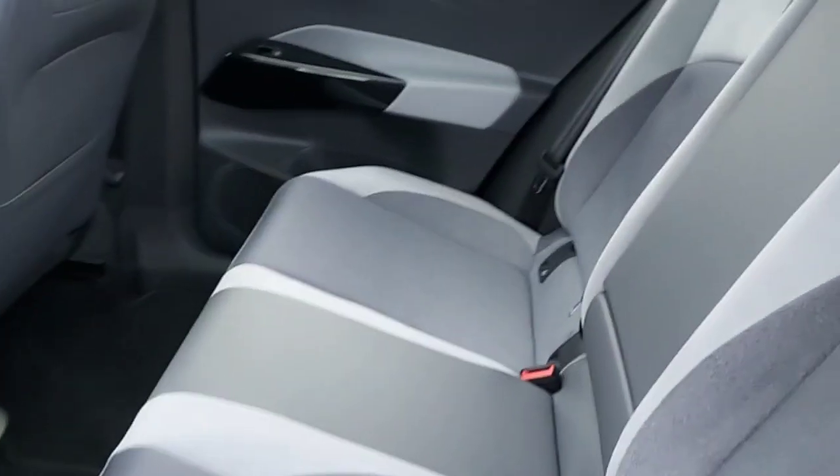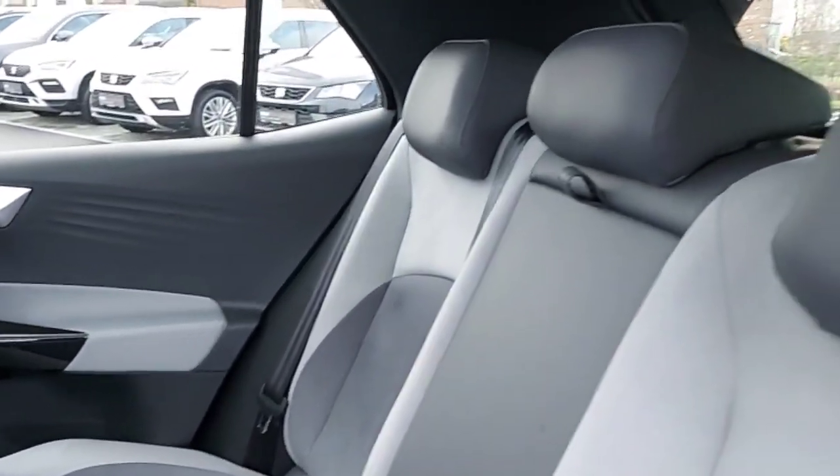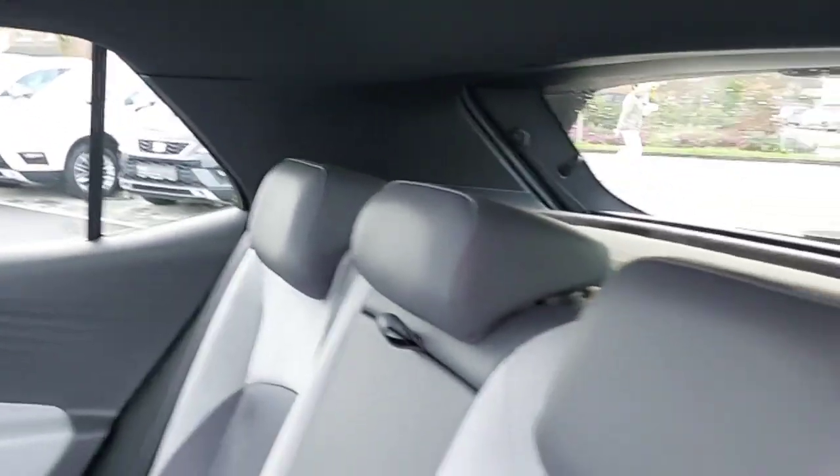This is the back of the car. Half leather, half cloth, all grey seats with adjustable headrests and child seats as well.